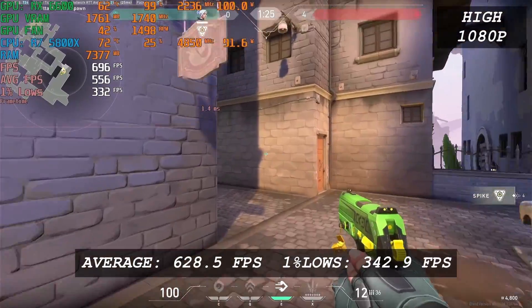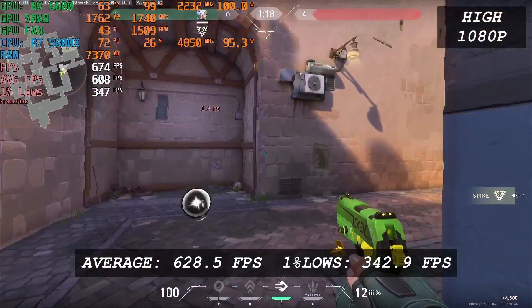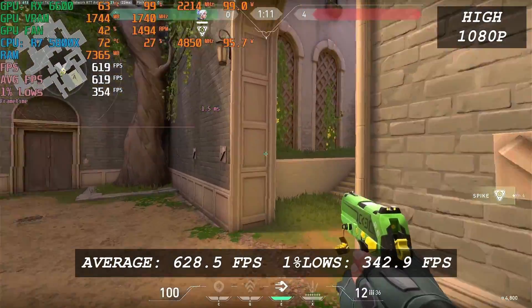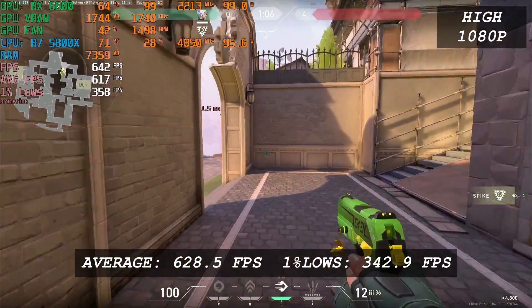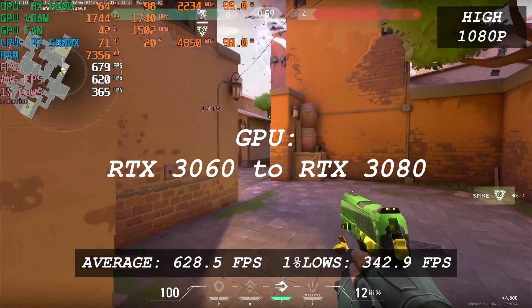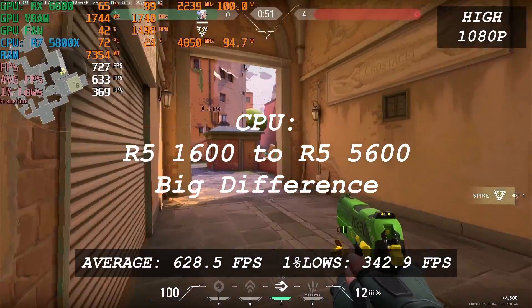Valorant runs amazingly on the RX 6600 paired with the Ryzen 7 3800X. This is pretty much expected since it's a really easy-to-run game — even a potato PC can play this. With an average FPS of 629 and 1% low of 343, the gaming experience with Valorant is amazing. It is not a GPU-intensive game. The biggest performance uplift you can get is from upgrading your CPU.